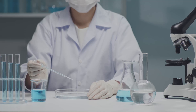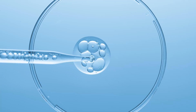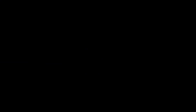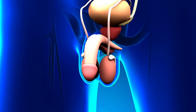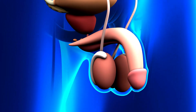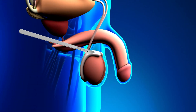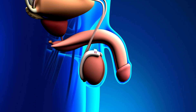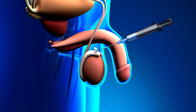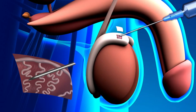Let's start with sperm extraction, a key step in ART for males with CF. First, let's talk about MESA, which stands for Microsurgical Epididymal Sperm Aspiration. This technique involves using a tiny, specialized tool to extract sperm from the epididymis, a small tube behind the testicles where sperm matures. It's done with a microscope to ensure precision, and is typically used when there's a blockage that prevents sperm from reaching the ejaculate.